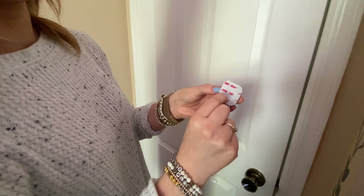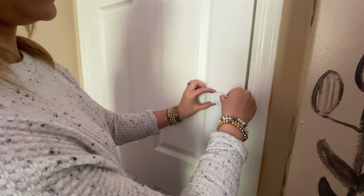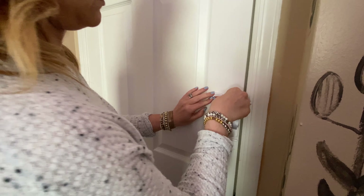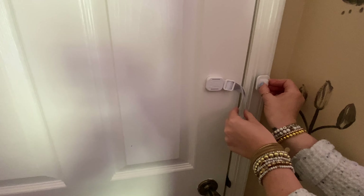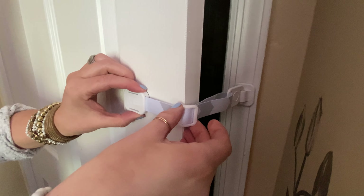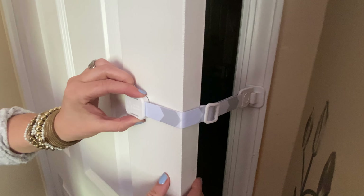Save yourself the headache with the DoorBuddy, an adjustable door strap that allows your door to open wide enough for your cat to easily enter and exit the room, while also keeping it narrow enough for your dog or baby so they cannot fit through. DoorBuddy has an ultra-strong adhesive and is much easier to lock and unlock than a gate.